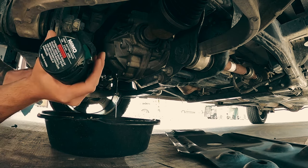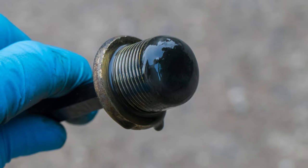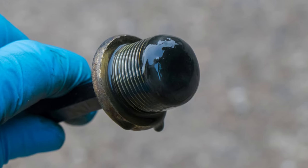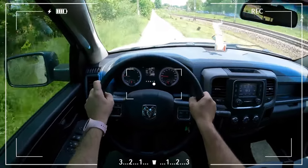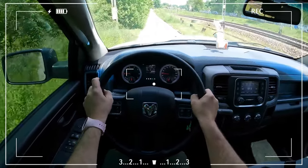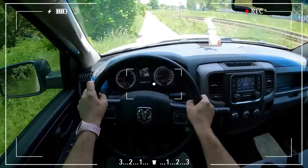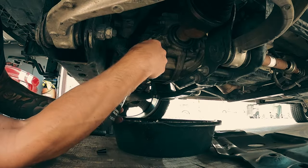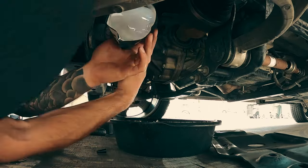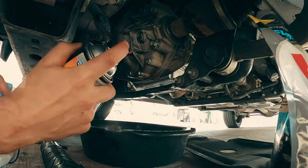If you decide to perform the differential fluid change yourself, be ready for a messy job. Gear oil is thick, has a bad smell, and is difficult to remove from clothing. Prepare a large catch pan and place a plastic drop cloth on top of it. For the oil to warm up, start your car and drive it around the block for a few minutes. Wearing gloves will prevent you from getting burned if the gear oil is at or close to operating temperature. Of course, you could just pay a mechanic and avoid getting your hands dirty. Additionally, hiring a professional will guarantee that the work is done correctly, increasing your safety and lowering the possibility of mistakes.